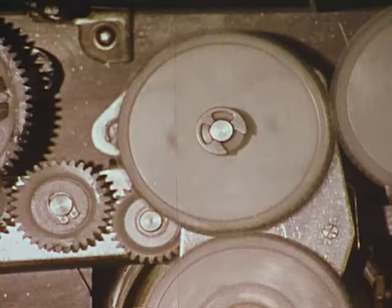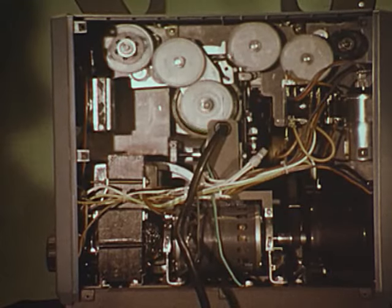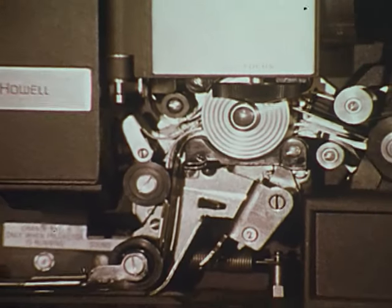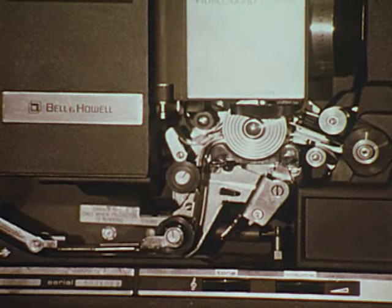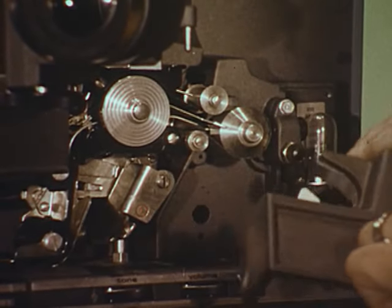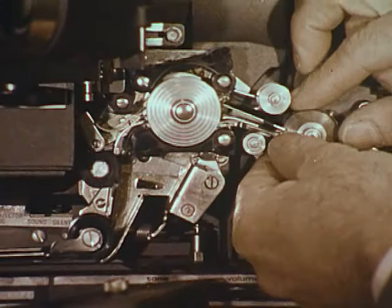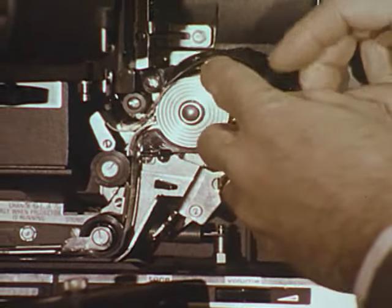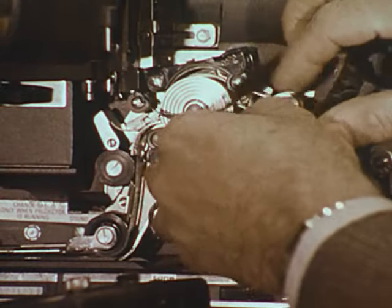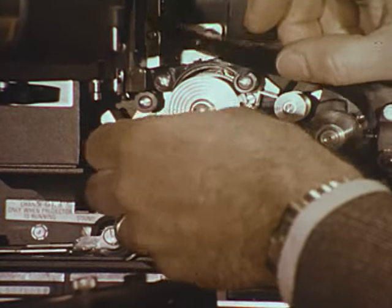Like this outdated adding machine — mechanically complicated, inefficient, difficult to service. For instance, most popular automatic threading projectors leave much to be desired. When film jams in their involved threading mechanisms, they're not so simple to use or trouble-free. When film must be unthreaded to correct a jam or when removed mid-reel, film is further damaged by this excessive handling.